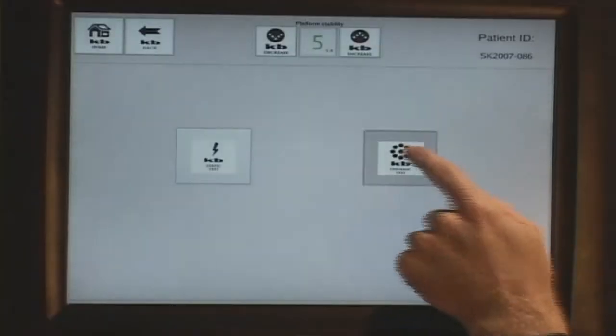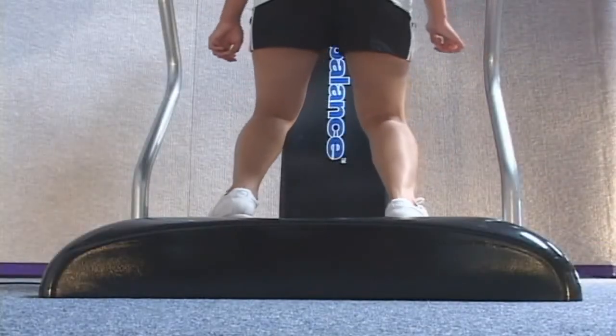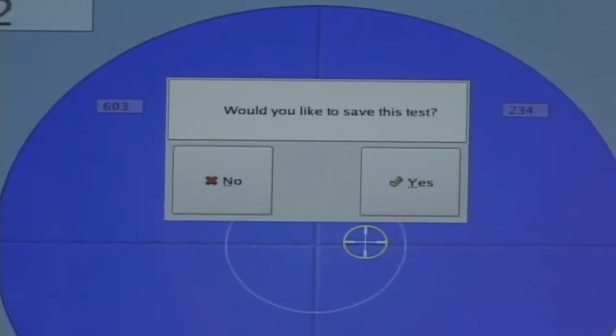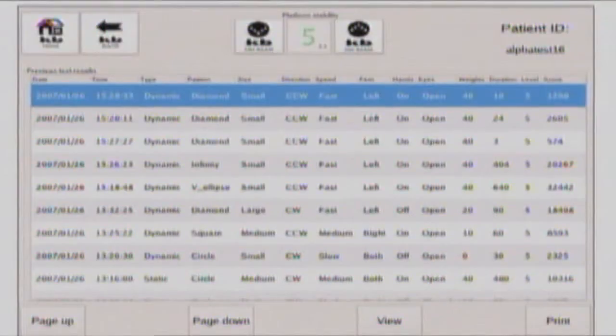Core Balance technology is designed to collect objective data based on one's balance ability. These objective assessments of balance allow the user to store results for evaluation and measured progress. These results and printouts serve as a great resource for obtaining suggested reimbursement.